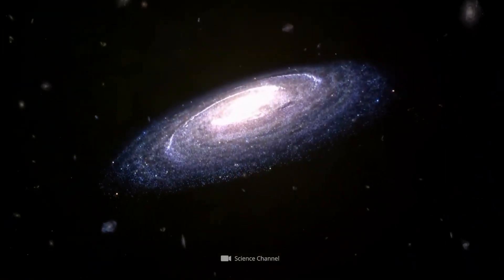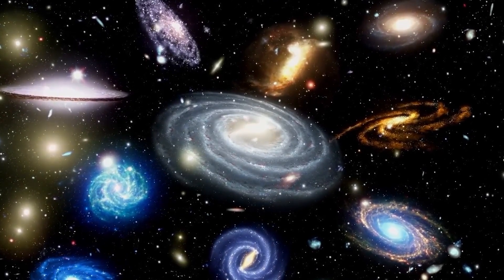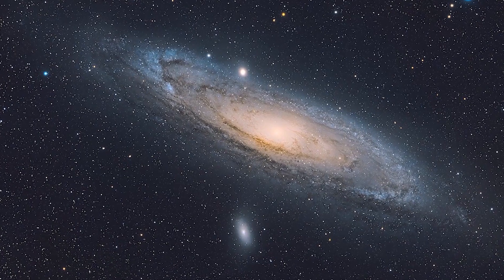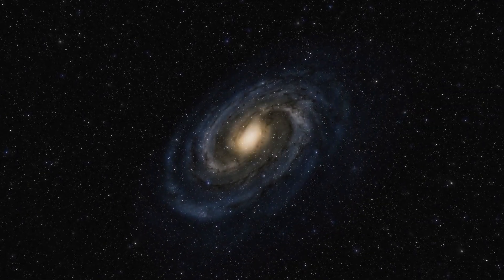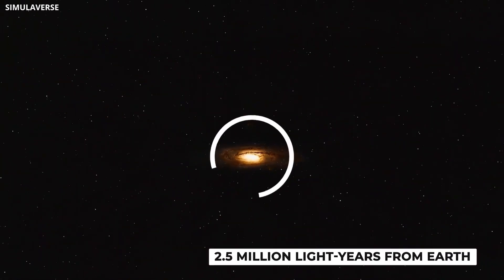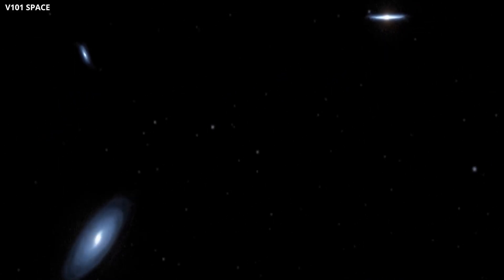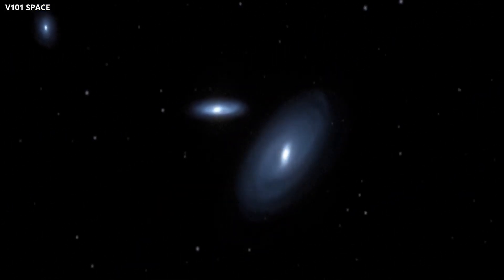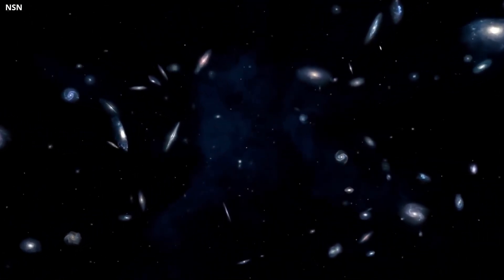The universe is vast and filled with mysteries, but sometimes the most intriguing puzzles are found right next door. One such mystery lies in our neighboring Andromeda galaxy, also known as Messier 31 or M31. People have watched the Andromeda galaxy for generations, fascinated by the giant spiral about 2.5 million light years from Earth. However, recent observations have revealed a strange and unexpected feature that doesn't fit our current understanding of how galaxies evolve and behave.